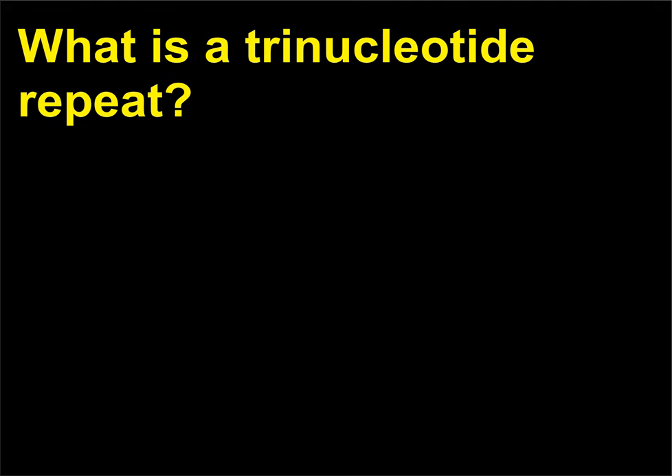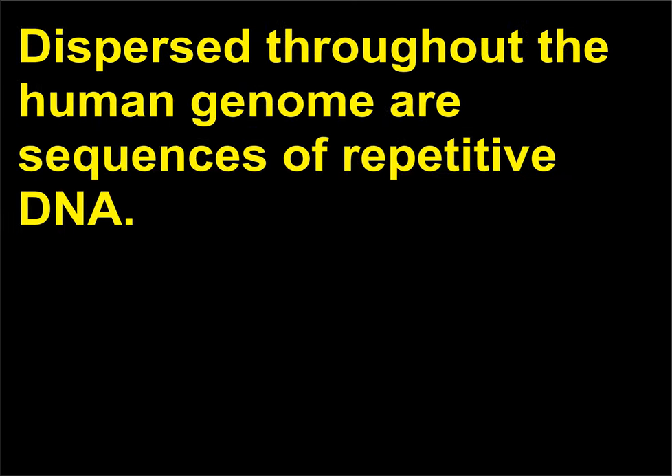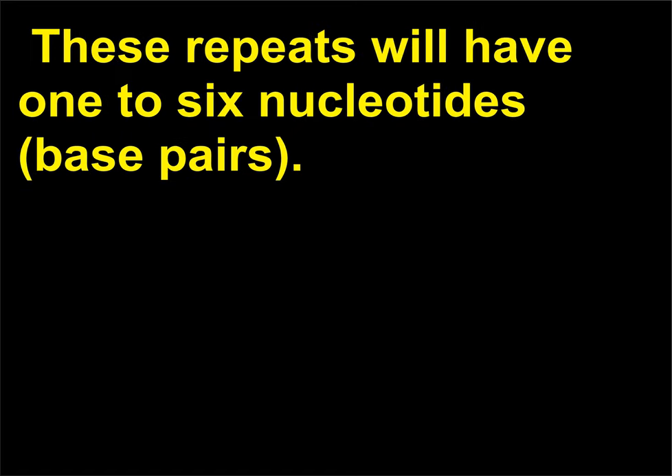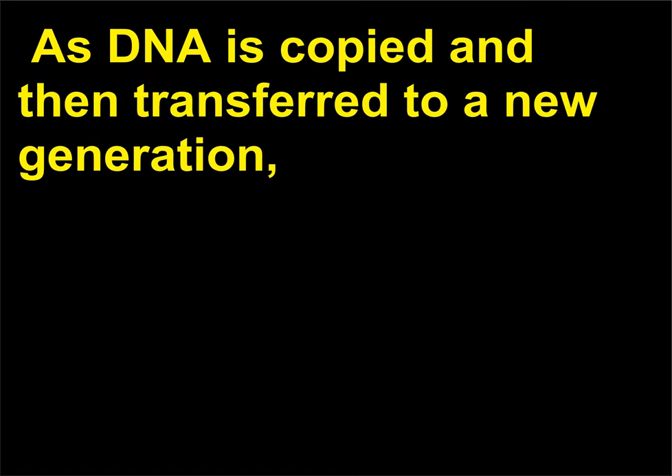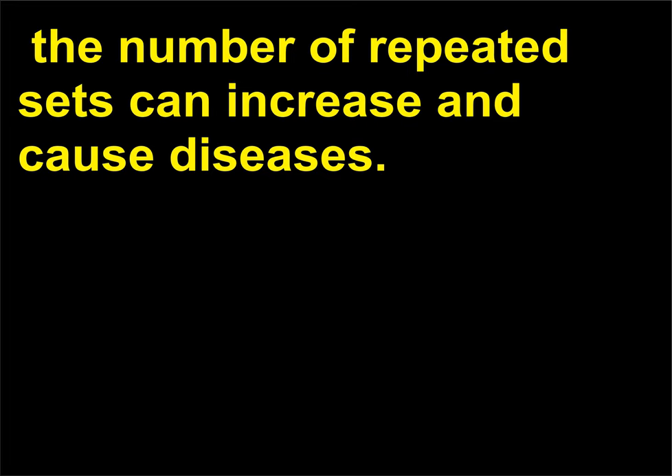What is a trinucleotide repeat? Dispersed throughout the human genome are sequences of repetitive DNA. These repeats have one to six nucleotides (base pairs). One type in particular, involving three repeating nucleotide pairs, is called a trinucleotide repeat. As DNA is copied and transferred to a new generation, the number of repeated sets can increase and cause diseases.